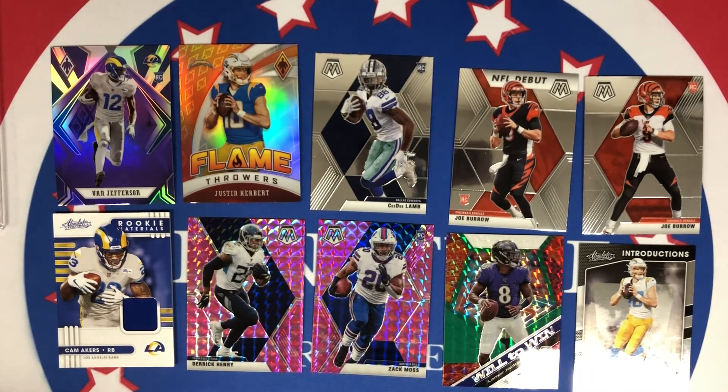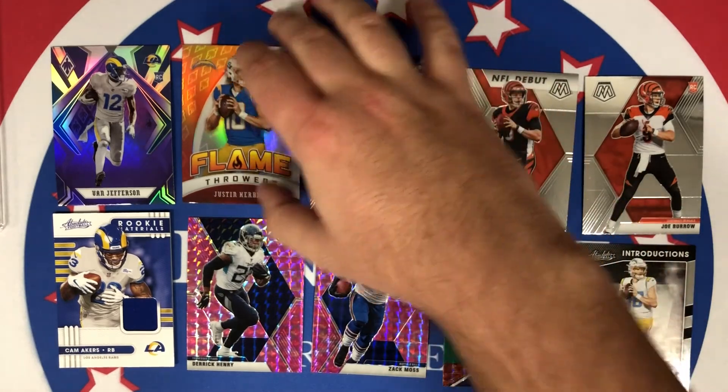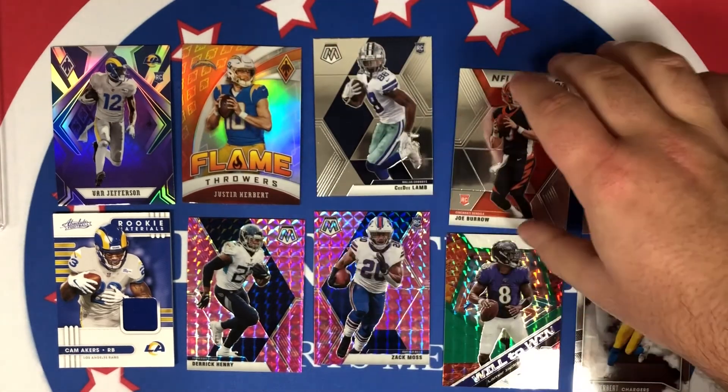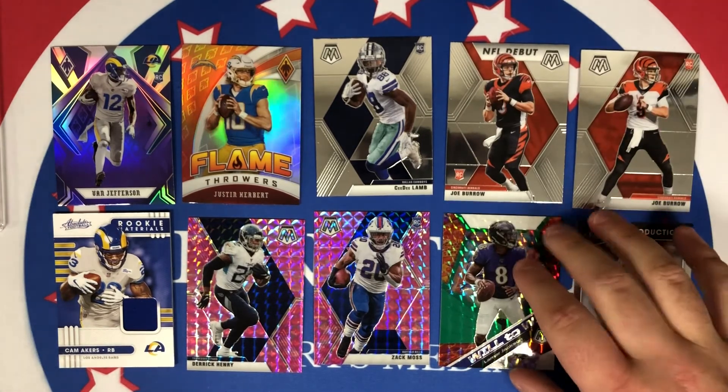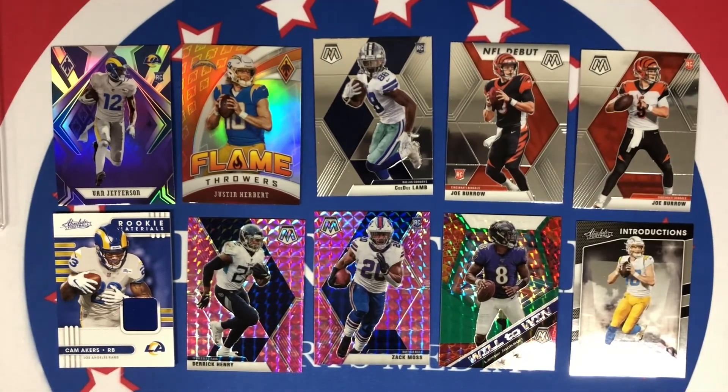If they grade well, that'll definitely make up a significant portion of the $220 value, along with the CeeDee Lamb, the Lamar, and the Herberts — I think I did fairly well. Let me know what you guys think of this mystery box, the pricing, if you think it's too much or too little for what you get, and what you think of the pack selection and the graded card idea. It was definitely fun opening it — I love any type of mystery box. Check out his channel too, he just hit 10K. Give me a thumbs up, subscribe to the channel — it really helps out a lot. Catch you guys on the next video!